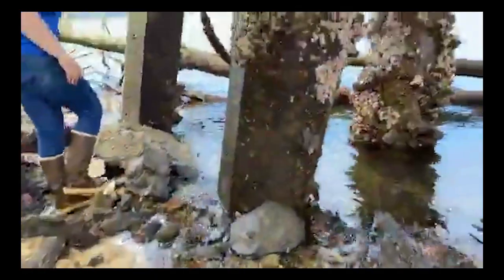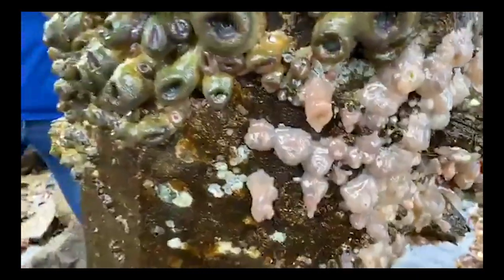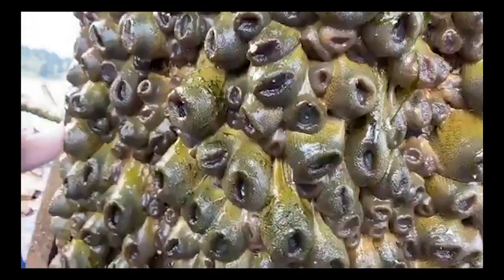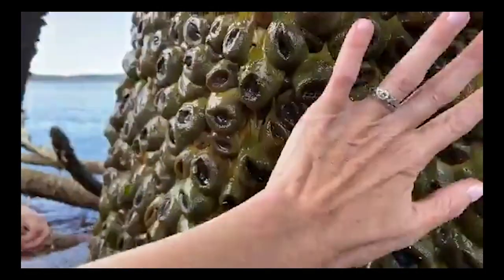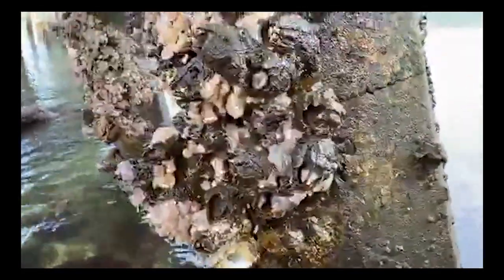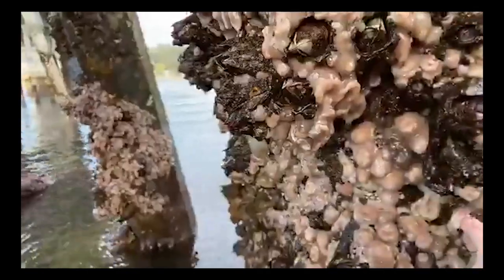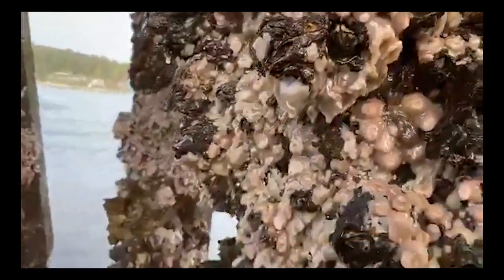There's another type of anemone down here — these are called plumose anemones, and I effectively call them big hanging balls of snot. You can see them on the other pilings here. They're not as pretty — supported by the water. On this other piling, instead of aggregating anemones, we're looking at the world's largest barnacle — these are called giant barnacles. Here's my finger for scale — about that big.